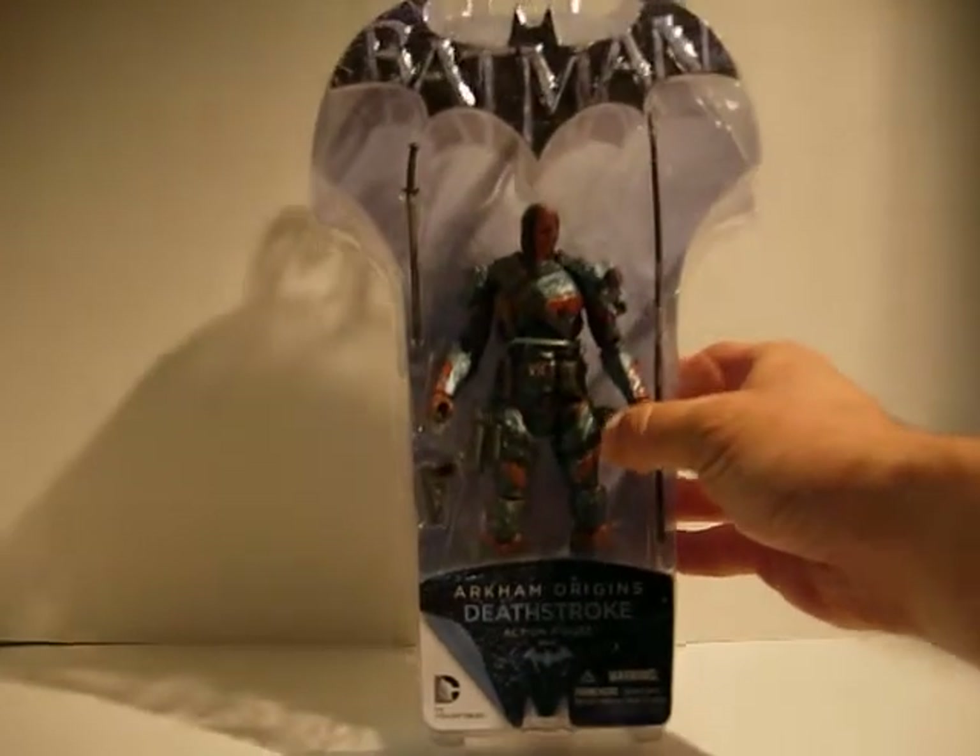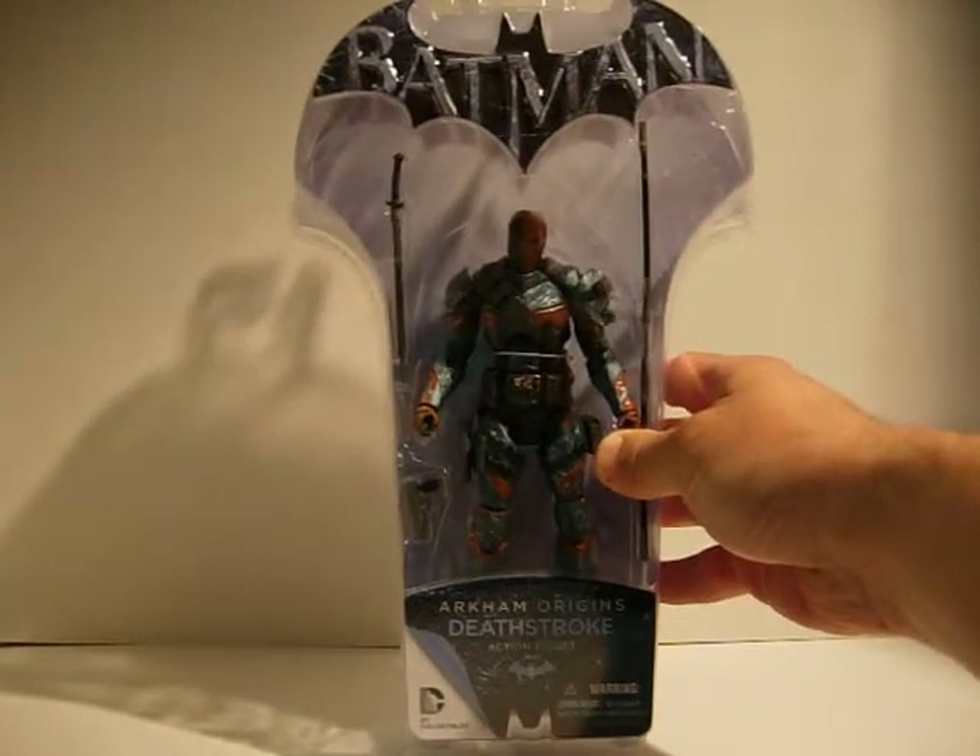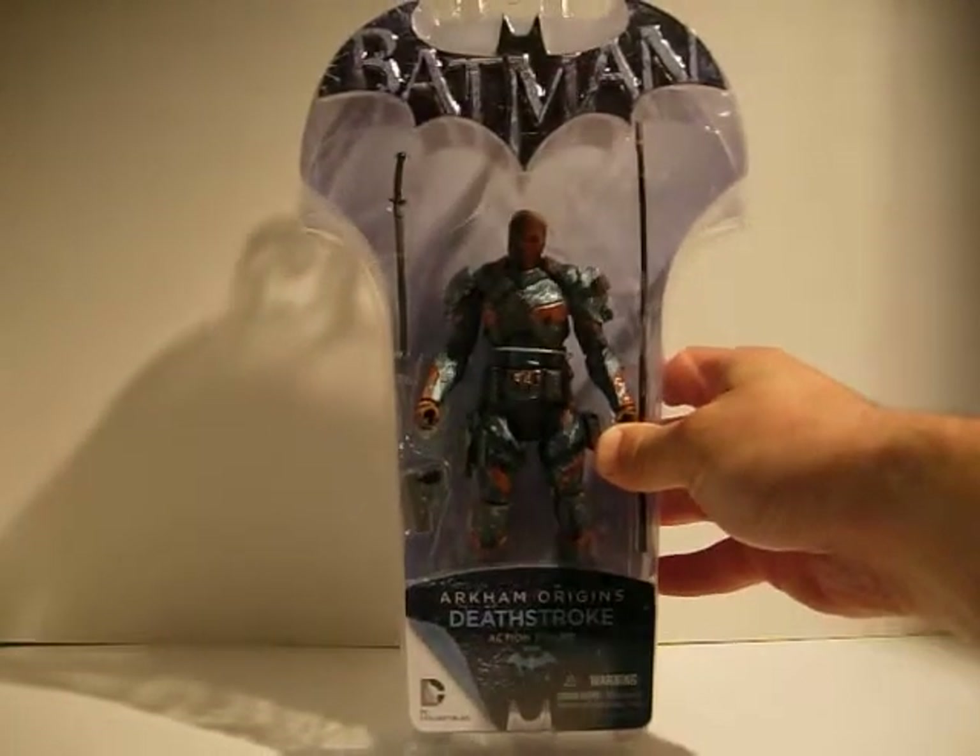And I picked up Arkham Origins Deathstroke — very cool looking figure, lots of nice details.